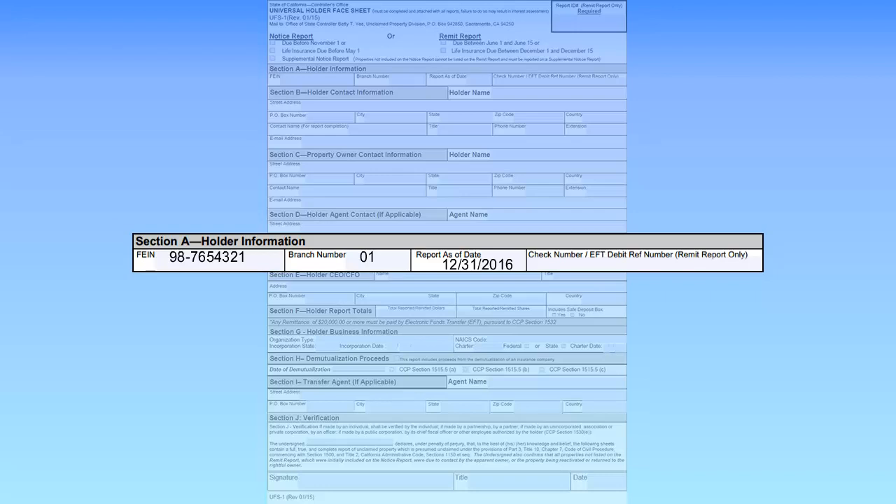When submitting a Holder Remit Report, enter the Check Number or Electronic Funds Transfer Reference Number.